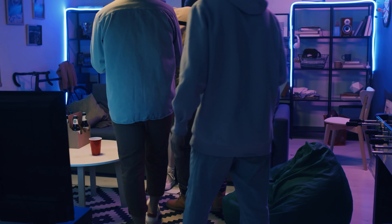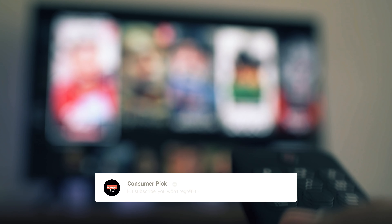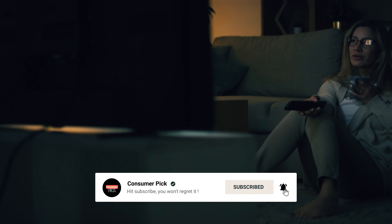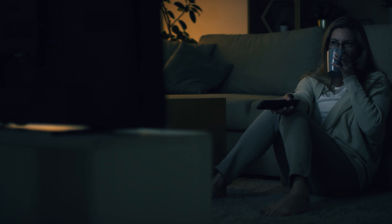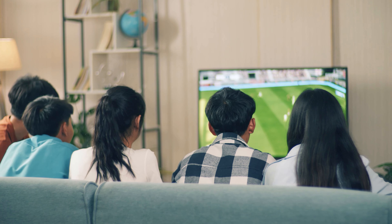That's a wrap! We hope you had a blast going through our list of best-budget smart TVs. Don't forget to give us a thumbs up and hit the subscribe button. Let us know in the comments which smart TV you're planning to pick. Let's make it happen — thanks for watching, and we'll see you in our next video.